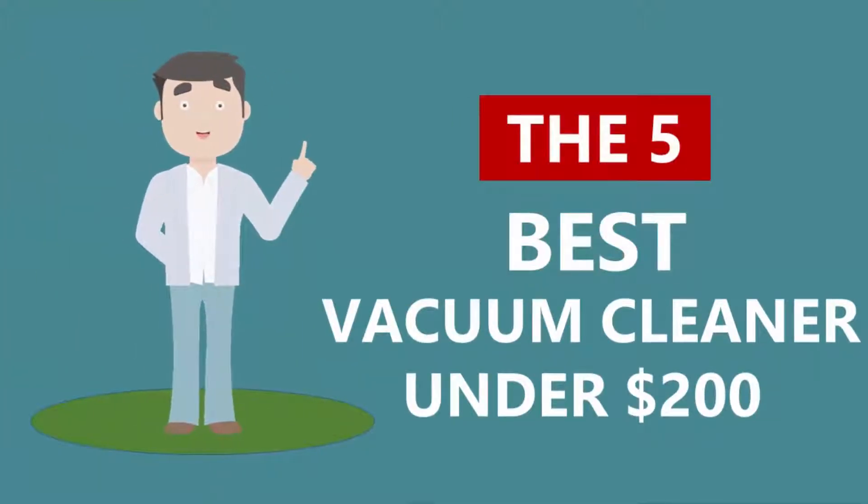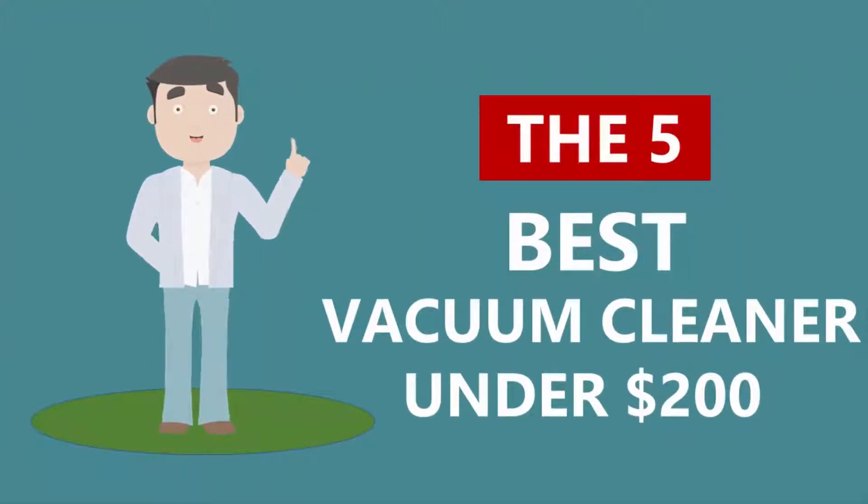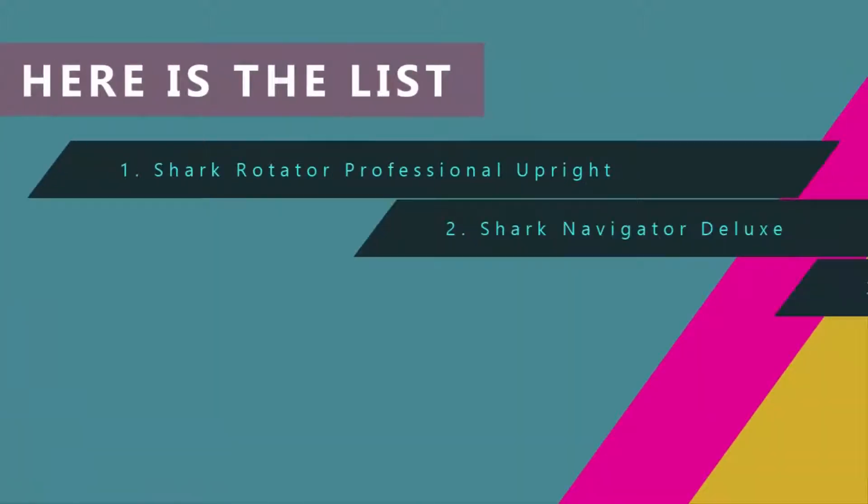Here we present the five best vacuum cleaners under $200. Let's get started with the list.